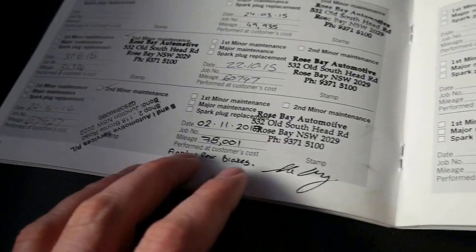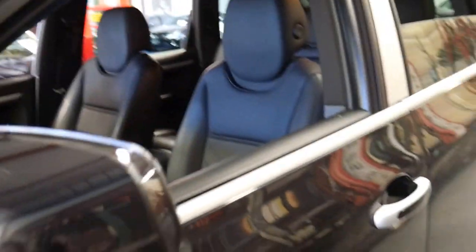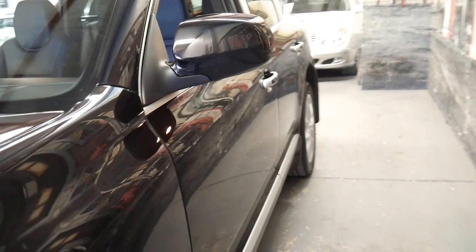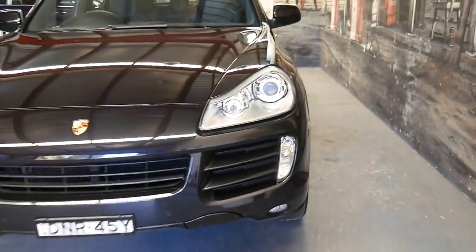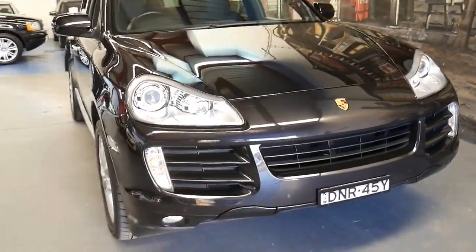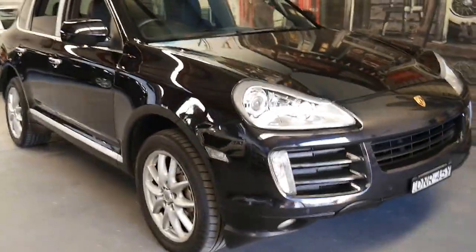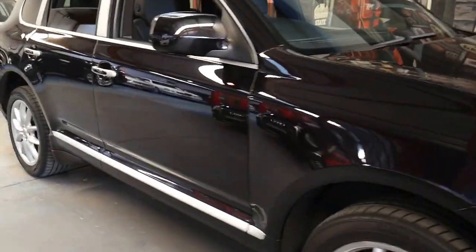You can see here front and rear brakes were done at the last service. That's the thing I find with these Porsche Cayennes — it's really just normal maintenance. They don't have catastrophic issues. It's really just tyres, brakes, fluids, engine oil, gearbox fluids, engine mounts, gearbox mounts — all the normal rubber components that need to be done on any car, even a Toyota HiLux or a Land Cruiser.